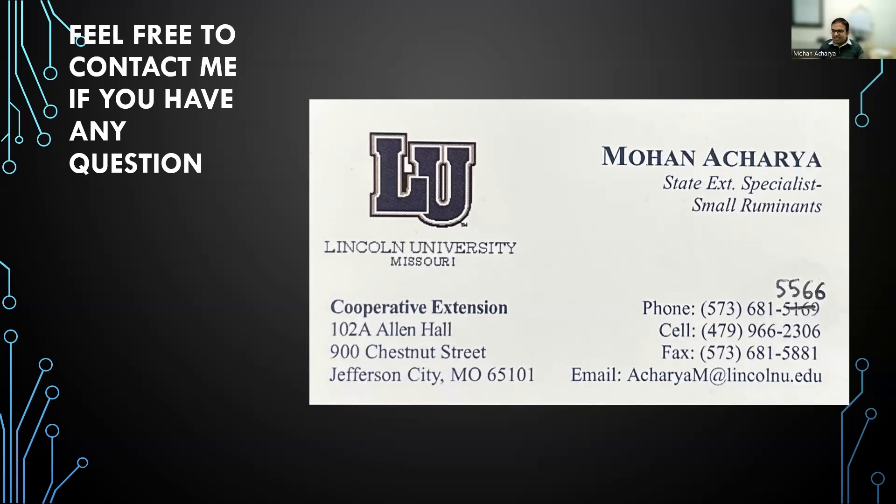A question about deworming: should pregnant ewes be dewormed regardless of FAMACHA score? Rather than blanket deworming, it is preferred to do a FAMACHA score assessment. If you think the animal is anemic based on FAMACHA, then deworm. Copper oxide wire particles are also an option. Deworming based on FAMACHA is the recommended approach.